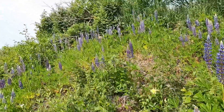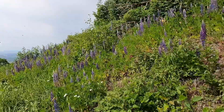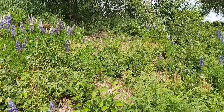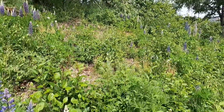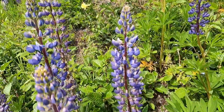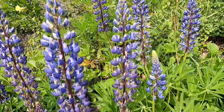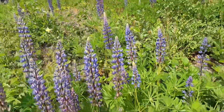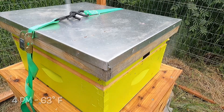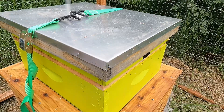Tons of Lupin in bloom all over my hill here, usually covered in bumblebees like this one right here. Today's June 15th, it's almost 4 o'clock in the evening. Pretty nice day, about 63 degrees with a little bit of a breeze.